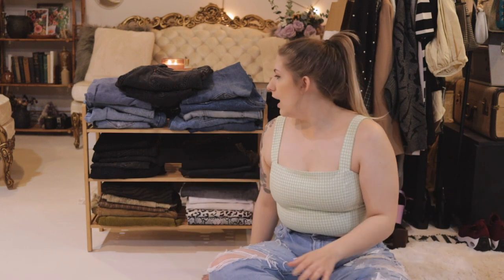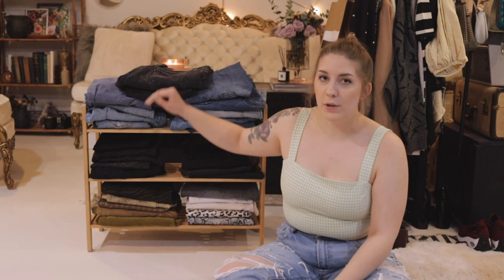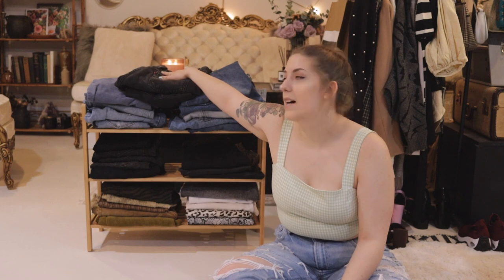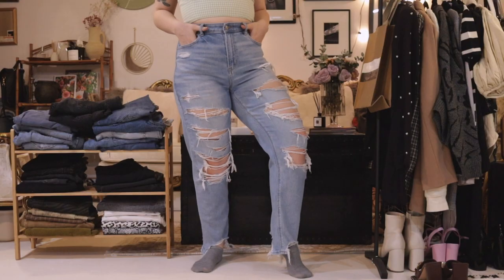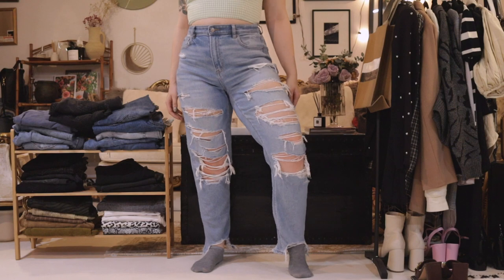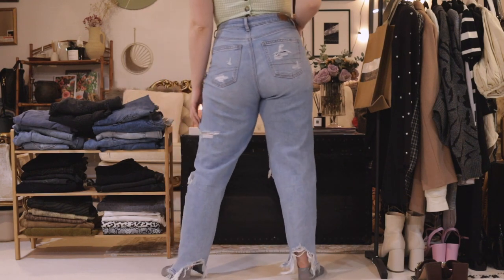I might be decluttering some — I actually don't know yet. Who knows, maybe they all fit and look super different and serve a different purpose. Probably not, let's be real. Thank you for watching. If you enjoy this type of content please subscribe. Without further ado, let's jump right in and start trying on some denim.